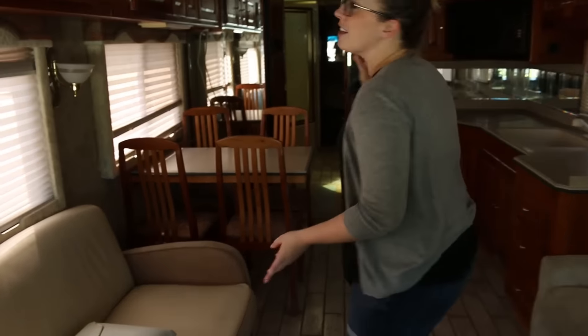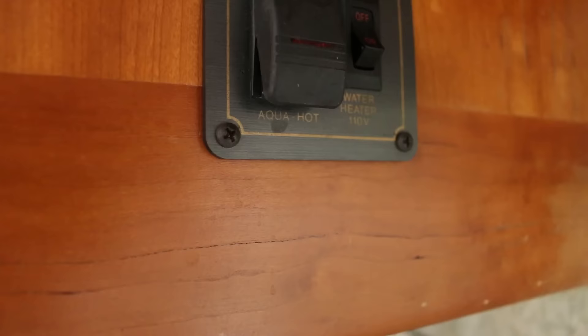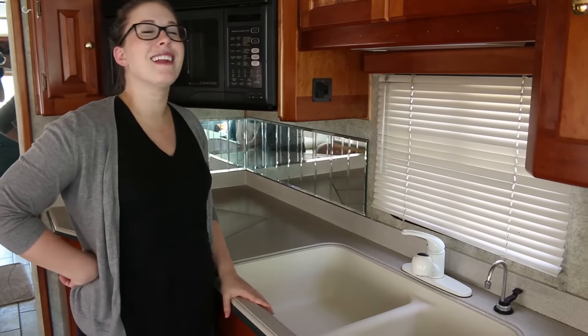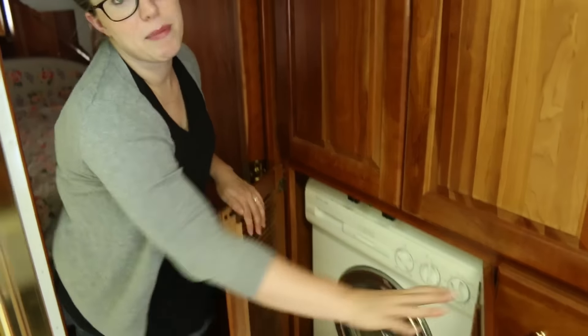We have got a kitchen table, the kitchen sink, the stove top, microwave — all very exciting. Aqua-hot diesel-powered unlimited and instant hot water heater. Refrigerator, freezer, and an ice maker. Full-size shower. Washer-dryer combo for cloth diapers.